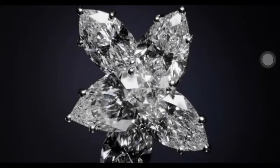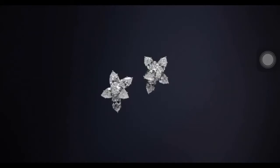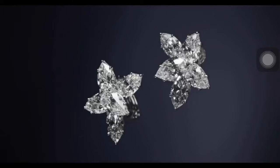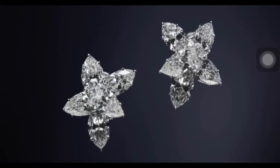An extraordinary example of timeless technique, this pair of Diamond Winston earrings features six pear-shaped and four marquise-shaped diamonds weighing a total of 14.72 carats, set in platinum.